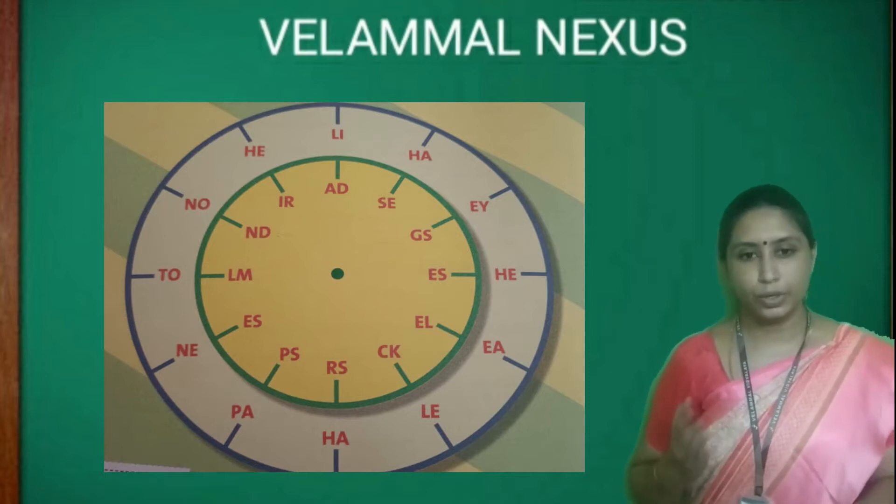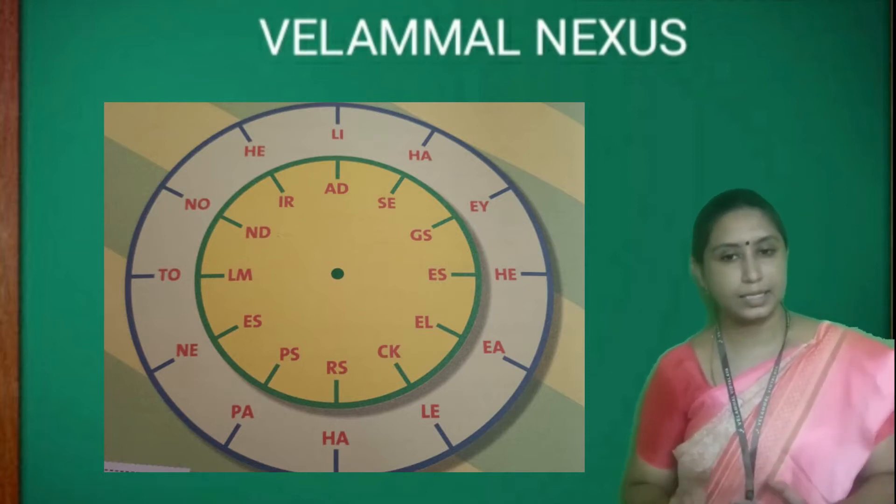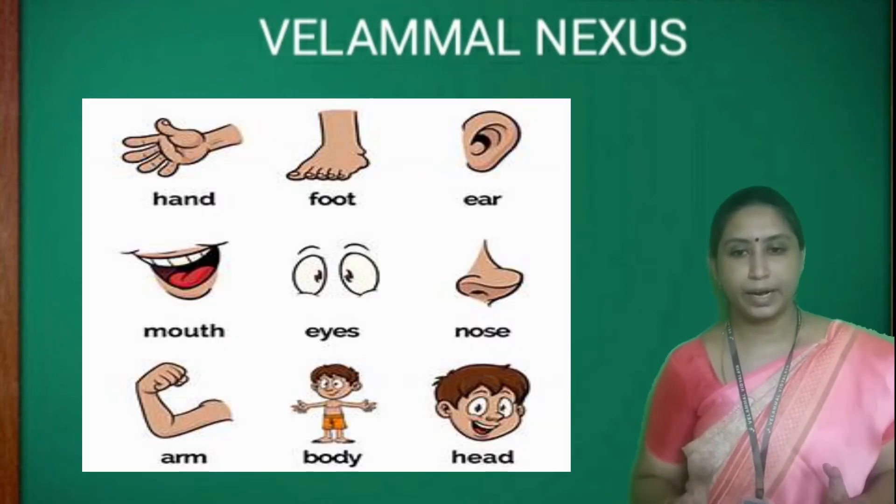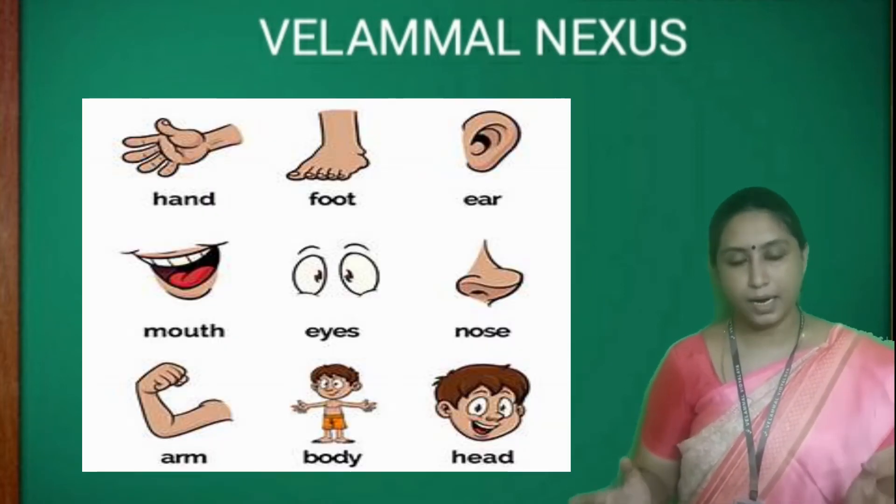Today, we are going to solve a clockwork puzzle in lesson 31. In this puzzle, we are going to find 12 different parts of our body.